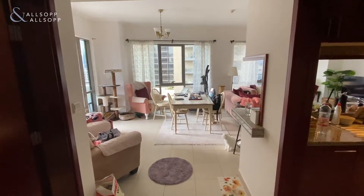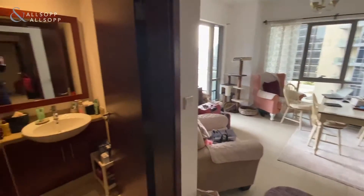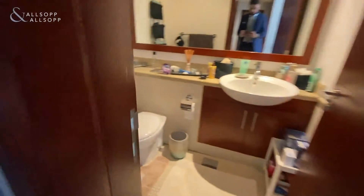Hi, this is Lorenzo from Allsop and Allsop, and I'm showing you this one bed, one and a half bath apartment in Southridge Tower 4.